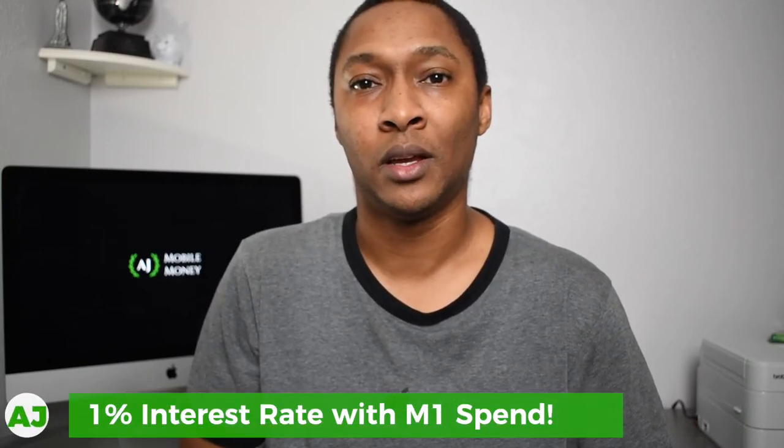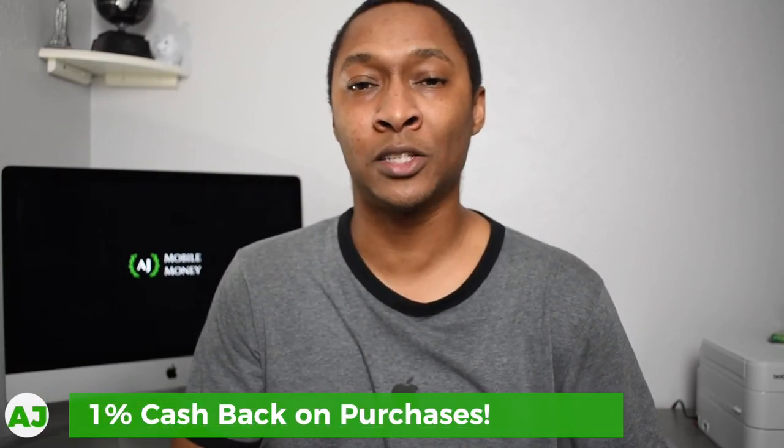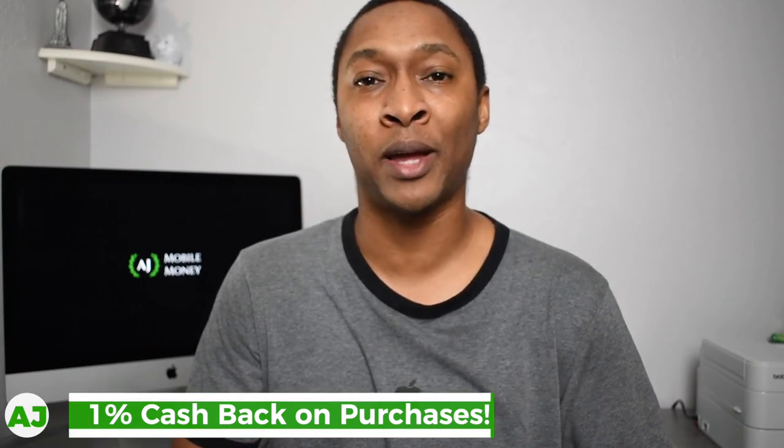The next feature is the interest rate on the M1 Spend checking account. Although it's a checking account, you can treat it like a savings account because right now it gives you a 1% interest rate — higher than many high-yield savings accounts. With the Fed having reduced interest rates significantly and stating no plans to raise them until at least 2023, getting 1% from a checking account is really good. With M1 Plus, you can also earn 1% cash back on all of your purchases.